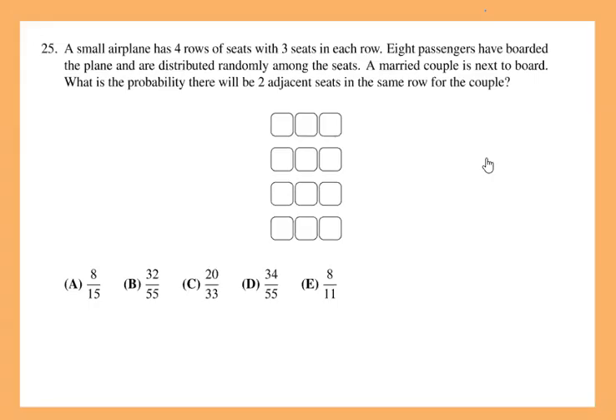Hello everyone. We have number 25 from the 2024 AMC. This is the last question, which is meant to be the most challenging. I remember last year or so we had another probability problem as number 25, meaning it's getting a bit challenging on probabilities for the last two years.